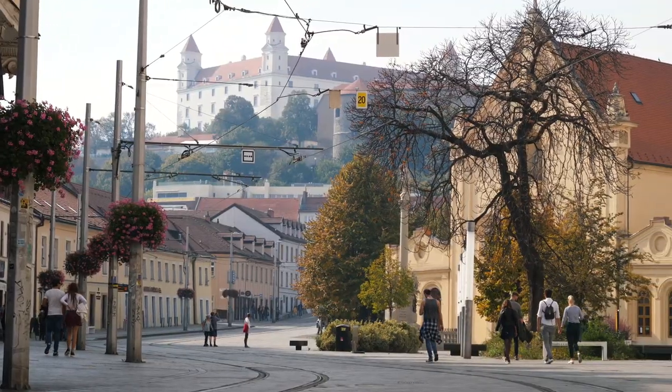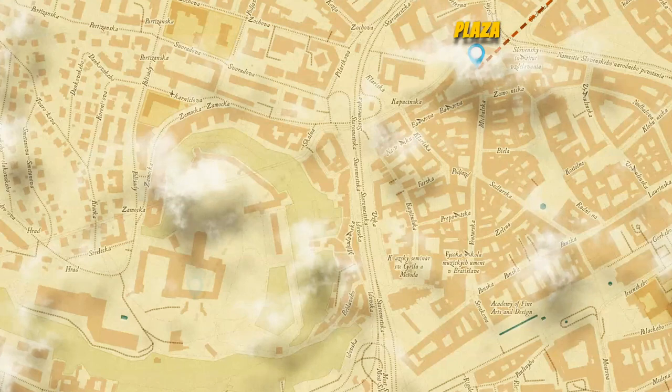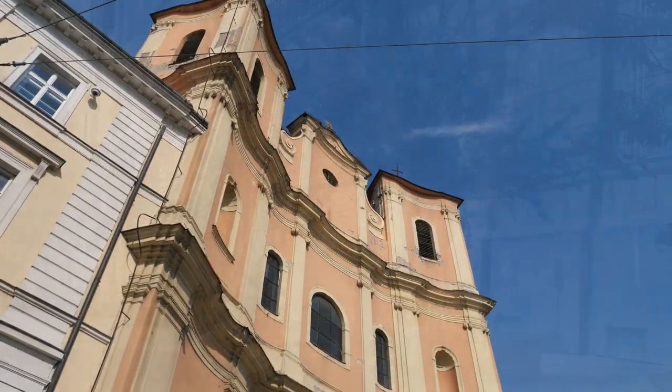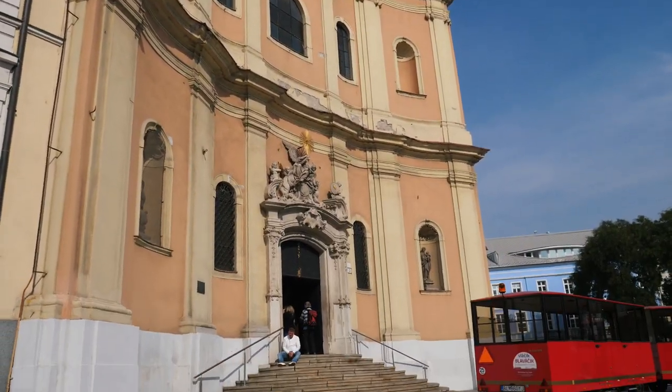The next thing on our map for the day was the Bratislava Castle, located on the hill pretty much right in the center of the city. But before getting there, we went past this church, and I believe you have to hear the beauty of the music.